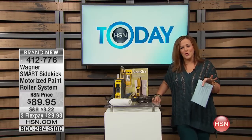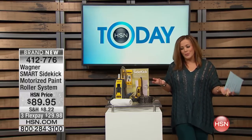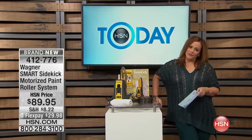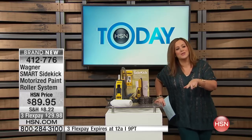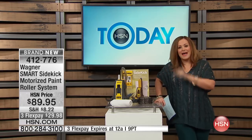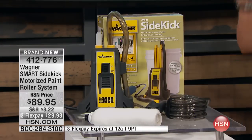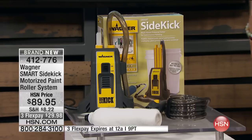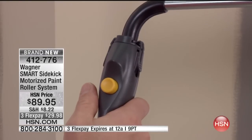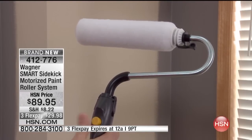A fresh coat of paint transforms your home — it just brings new life to a room. But painting can be tough, messy, and nobody wants to do it. You're playing rock-paper-scissors to see who's going to do it. This is the fastest way to power through those projects — the powered paint roller. It clips onto any one-gallon or five-gallon bucket, automatically feeds paint, so you're not bending over or dipping your roller into a tray. Cleanup is easy too.